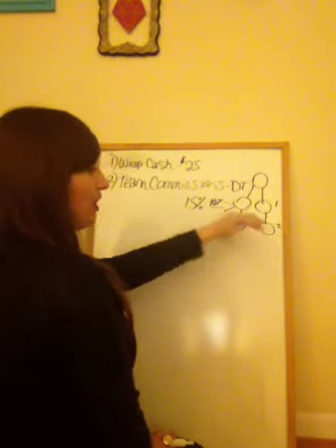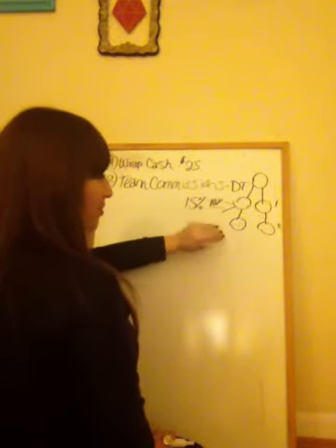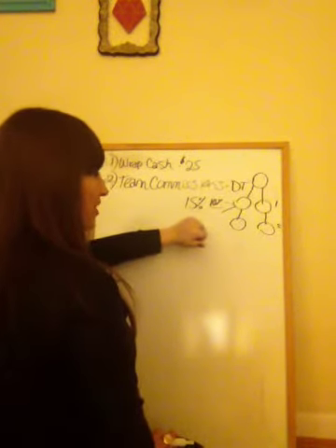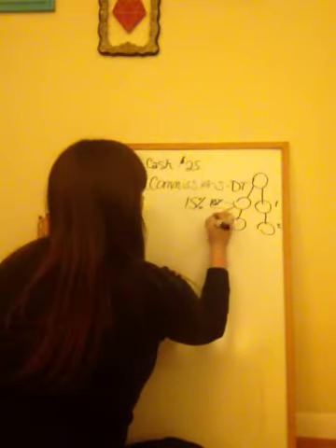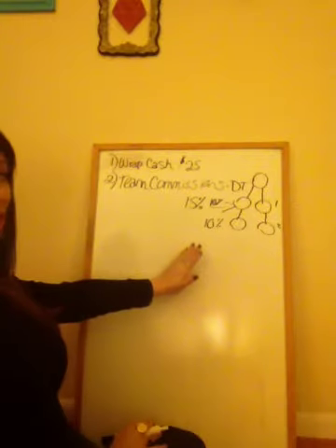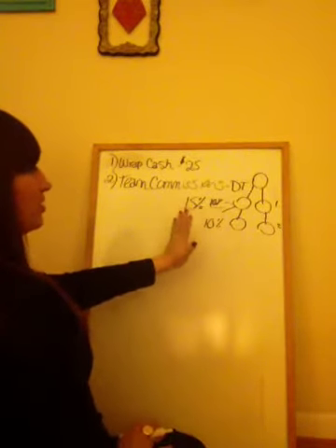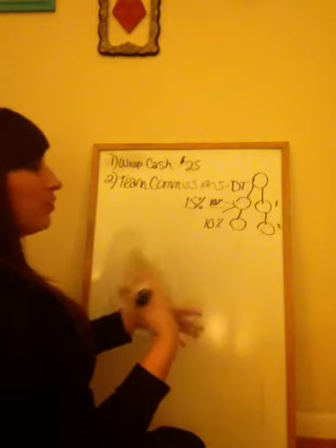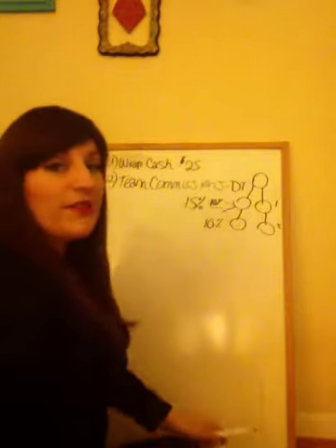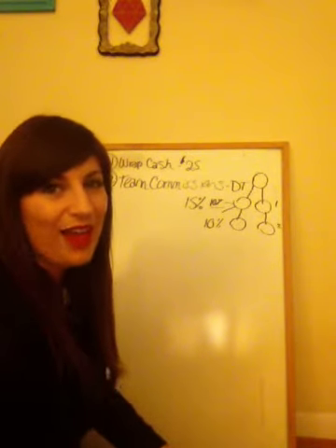On level two — the people that your distributors have signed up, their loyal customers and their distributors — you're going to make 10% on whatever those people purchase. Now let's say we did this awesome thing called sponsoring and placing. I love that the company pays us for helping people in our downline, so we do have this amazing thing called sponsoring and placing.